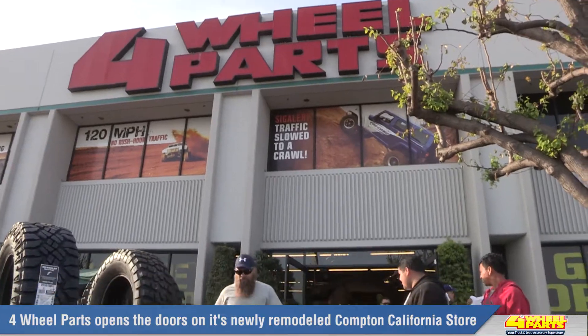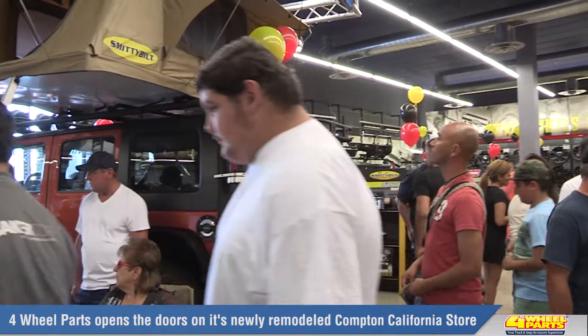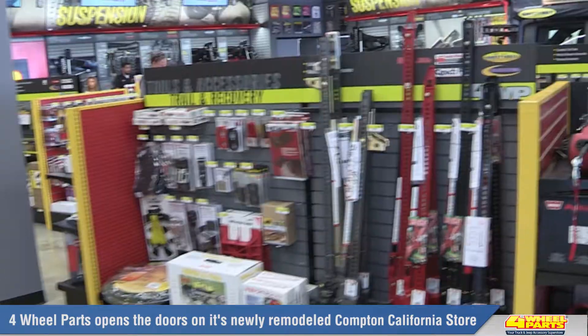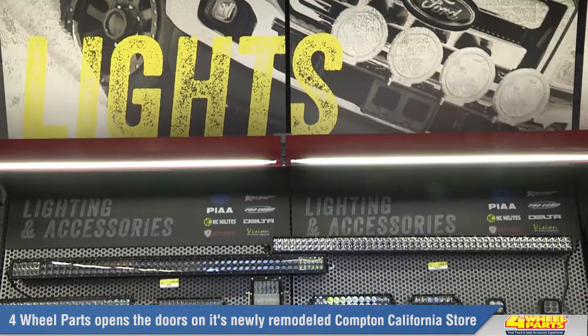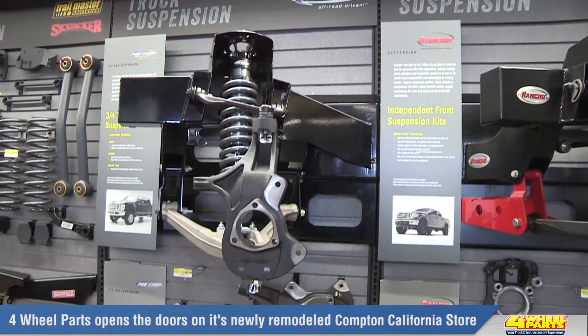On March 29, 2014, Four-Wheel Parts of Compton, California proudly reopened their doors, revealing a state-of-the-art showroom that will set the standard for the 65 Four-Wheel Parts stores across the United States and Canada.